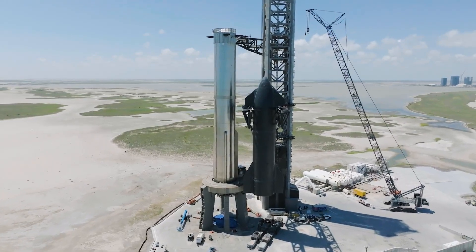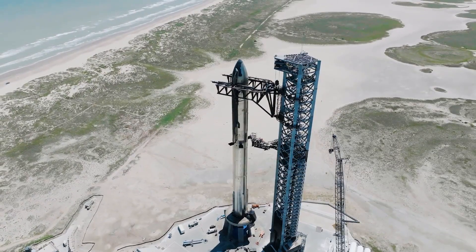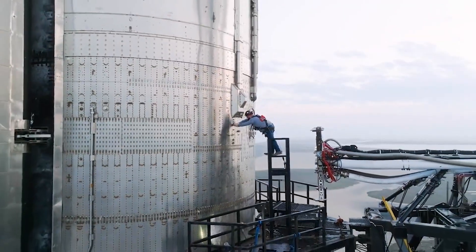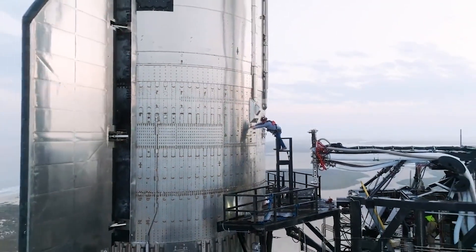With the third Starship flight attempt just weeks away, almost every day a new development is taking place as preparations for the launch ramp up. One of the final steps that in the past has always been a good indicator of launch readiness has to do with the flight termination system.